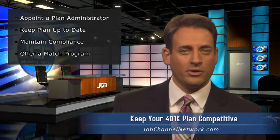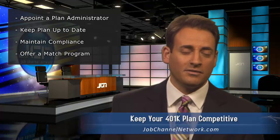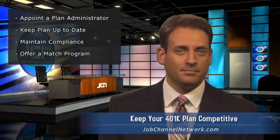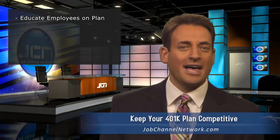One way to help avoid this is to offer an employer match program. Oftentimes, this will motivate employees at all salary levels to contribute at least a portion of their earnings. You'll also have the option of offering a safe harbor plan, which would automatically make your plan compliant. But since the safe harbor plan requires employers to contribute a larger match than some companies can afford, it might make sense to try offering a smaller match along with a great deal of employee education about the value of the plan and the company's contribution.